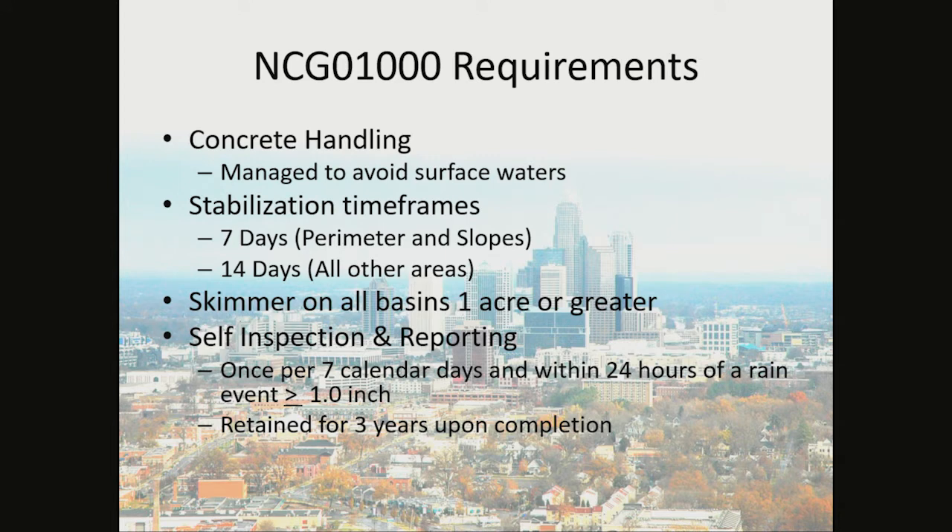The requirements of the NCG 010,000 include concrete handling managed to avoid surface waters, stabilization time frames — 7 days for perimeters and slopes, 14 days on all other areas. Skimmers are required on all basins with one acre or greater drainage areas. Self-inspection and reporting is required once per seven calendar days and within 24 hours of a rain event greater than or equal to one inch. These records need to be retained for three years upon completion.